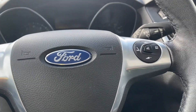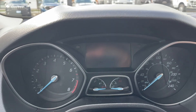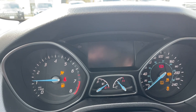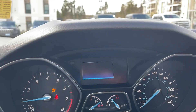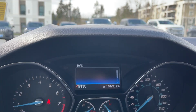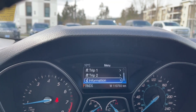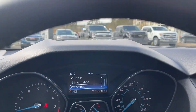On the side here, when we start up the vehicle you're going to see any important messages, your odometer reading, and the menu, so we can go into the different parts of the menu. Trip 1, Trip 2, Information, Settings — and they all have submenus.